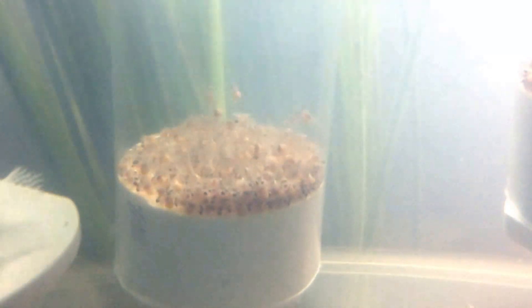Some of you may have been curious about the status of what were eggs in that small female's mouth. Just to refresh your memory, it was this female here, which is the smallest fish in the tank — almost half the size of the bigger males.